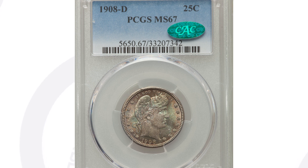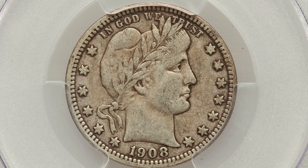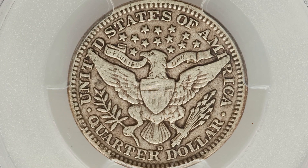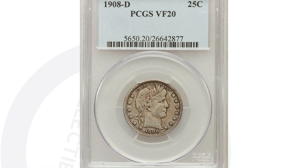Now if you compare it to this coin — same date, same mint mark, 1908 D mint mark — however it's in much, much worse condition. It's graded at a VF-20. The last coin was graded at a 67, and a 70 is the perfect grade on the coin grading scale. So this coin, because it's not in great condition, only sold for around $30 at auction, as compared to $11,000.